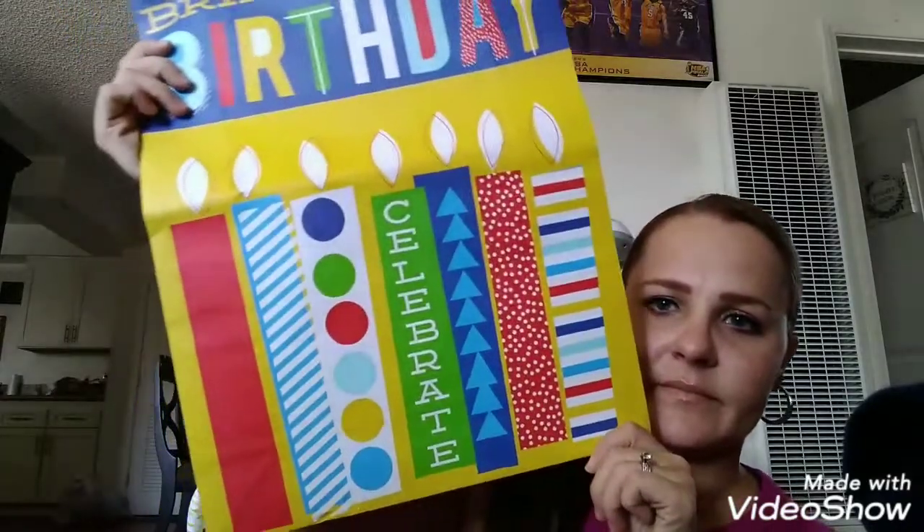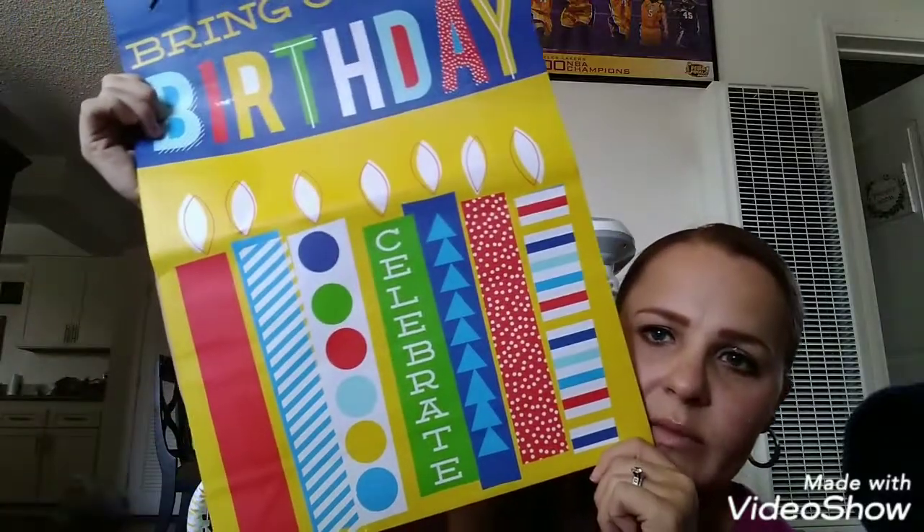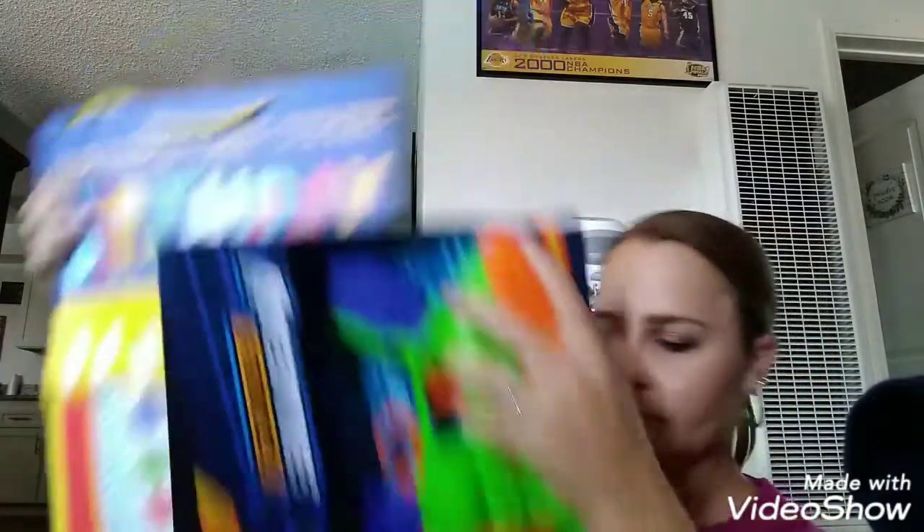Anyways, that is my quick Walmart and Dollar Tree haul! Here's the birthday bag — just a basic one: 'Bring On the Birthday, Celebrate!' with birthday candles. It's a perfect fit for the Nerf gun to go in. Hope you guys are having a wonderful Sunday and I'll see you in my next video — bye everyone!